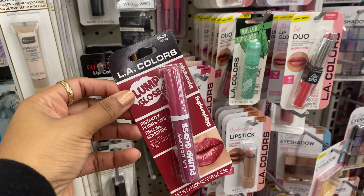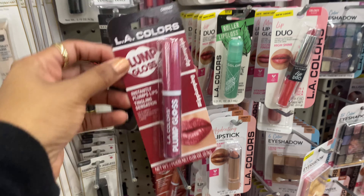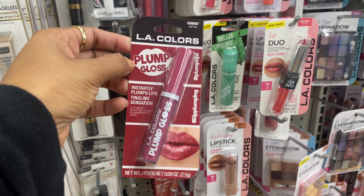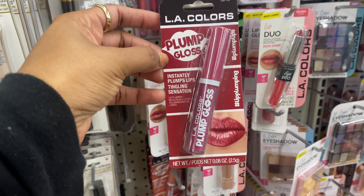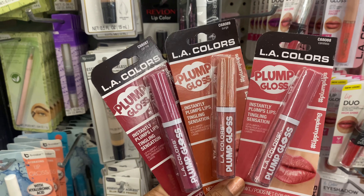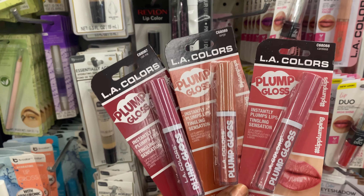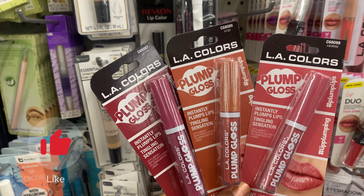This is an LA Colors stand here. LA Colors has this new gloss — it is a plant-based plumping gloss that says it's going to instantly plump your lips with a tingling sensation. They have three different shades: Careless, Surge, and Call Me. I'm leaning towards Surge because I really like neutral tones and pinks, so we're going to pick up the Surge color and test it out.